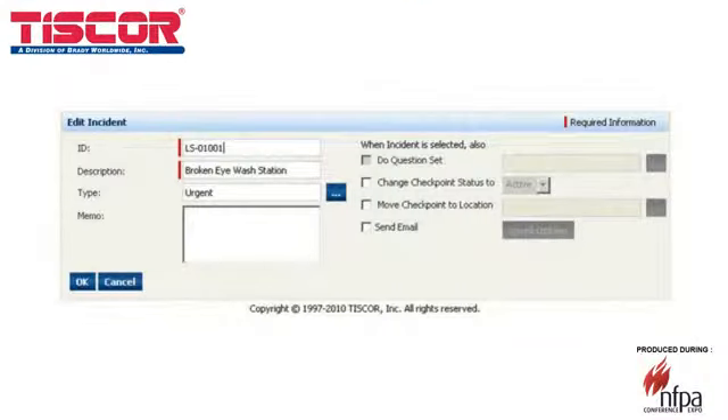If you come across a checkpoint that doesn't pass inspection, Inspect&Track can also be set up to automatically create incidents. An incident can prompt for additional information, or it can prompt another action, such as sending an email notification.